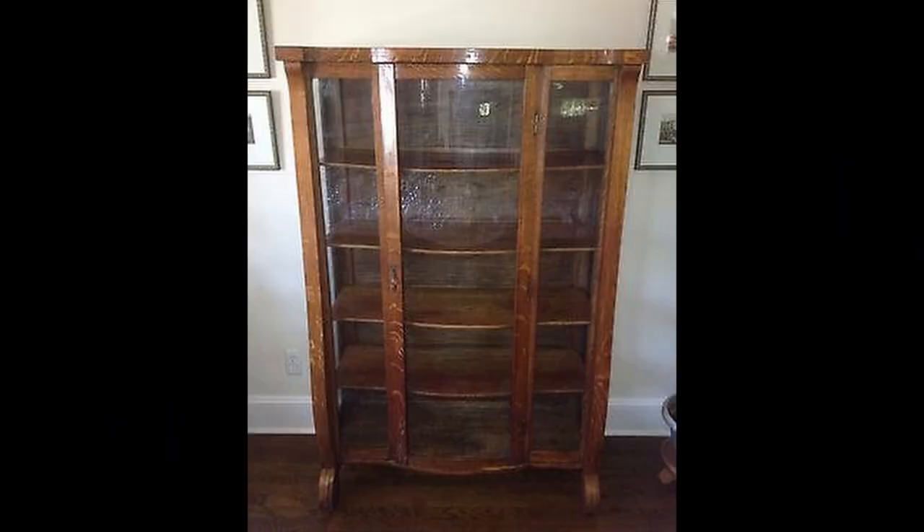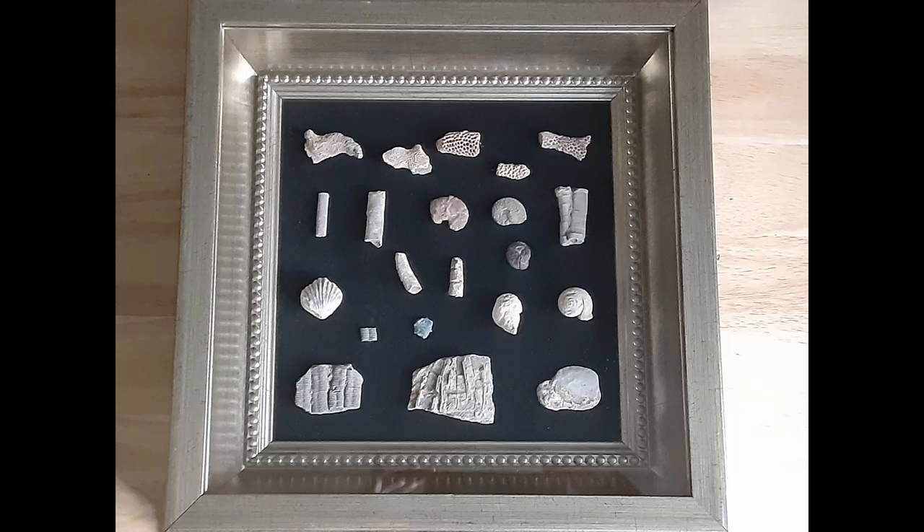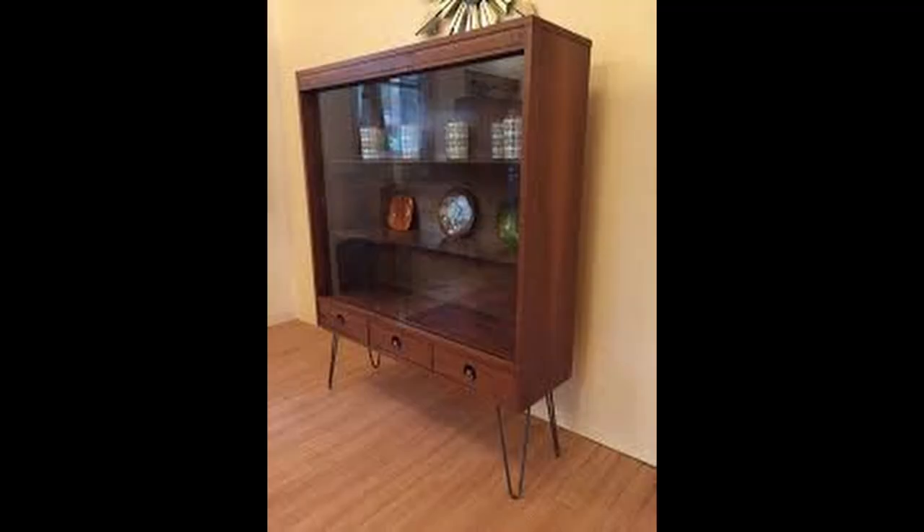Whether your collection is so large that it takes over a huge room, or so small it can reside on a shelf, it should make a personal statement about the collector. As the collection grows, so should the storage. This is when a cabinet can be helpful. In the previous video we talked about using picture frames, shadow boxes, partitioned boxes, and jewelry boxes. The key is to balance visibility and access with storage.